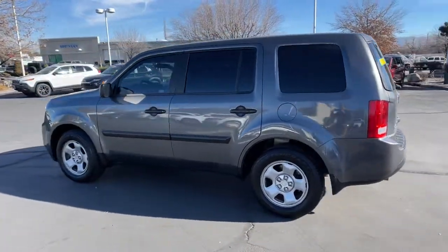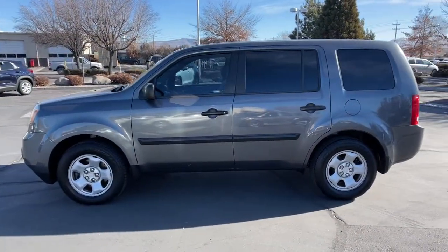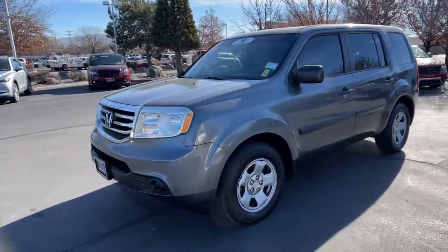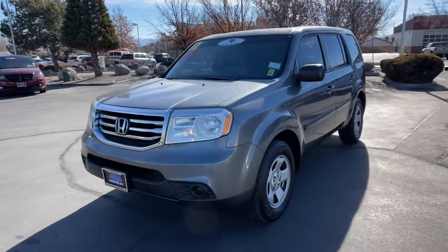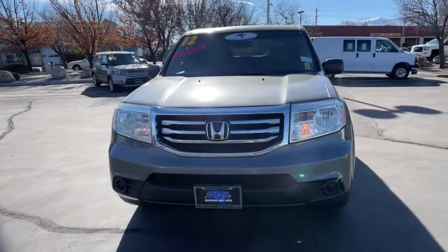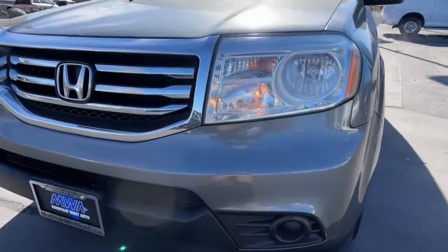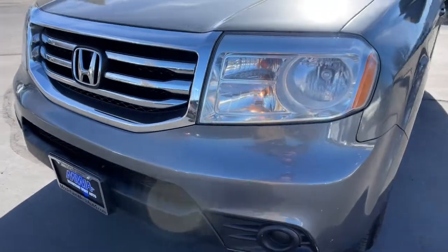With all-wheel drive and advanced safety technology, this is the family-friendly SUV you've been waiting for. These are just some of the great options this vehicle comes with: 5-speed AT. Modern refinement meets rugged capability in this family-friendly Honda Pilot. Come on in and take it out for a drive.